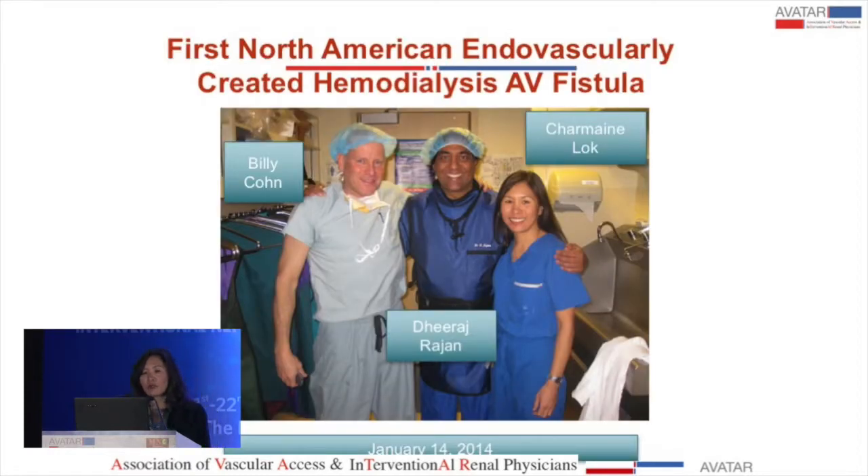The first North American patient with this endovascular fistula was created on January 14, 2014. Billy Cohen made that natural observation in the emergency room. Deiraj Rajang was the interventionist, and I was the clinical trialist who managed this program of research.